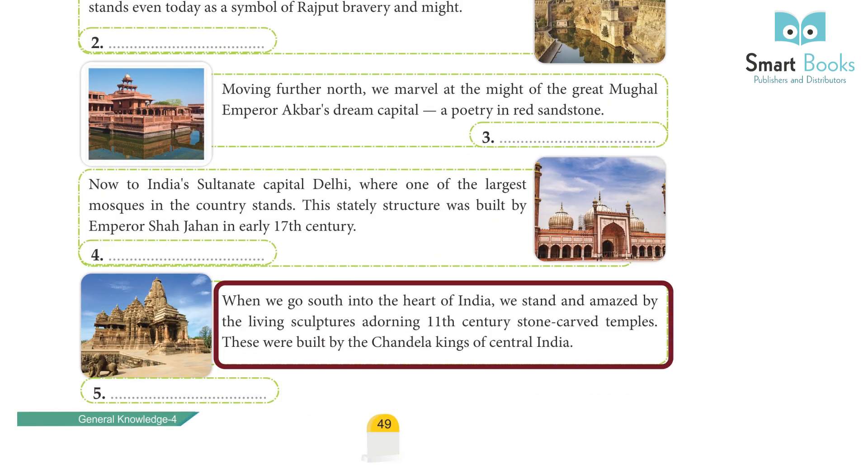When we go south into the heart of India, we stand amazed by the living sculptures adorning 11th century stone-carved temples. These Khajuraho Temples were built by the Chandela kings of central India.